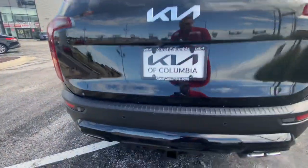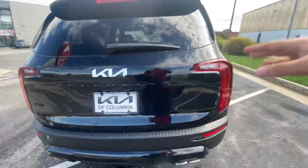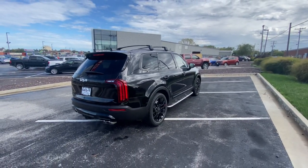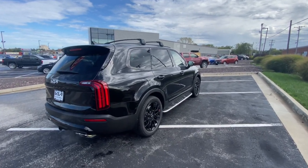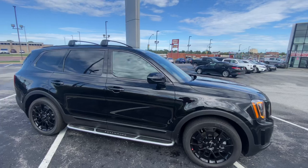Ishan also elected to go with the tow package, which gets you the 2-inch receiver, 7-pin connection, and the self-leveling rear suspension. There's also an extra wiring harness for a trailer brake sitting in the glove box if you want to get that hooked up. The ebony black is definitely tough — very aggressive looking vehicle.